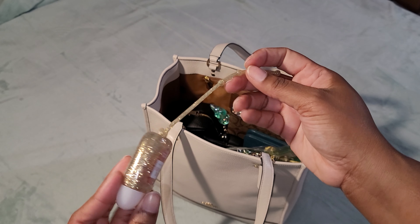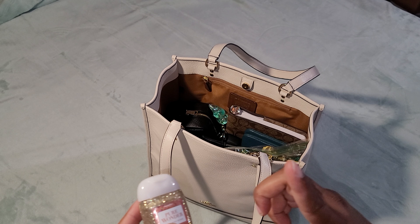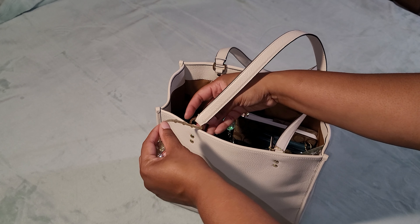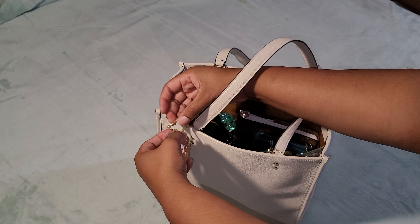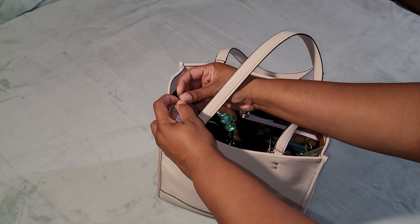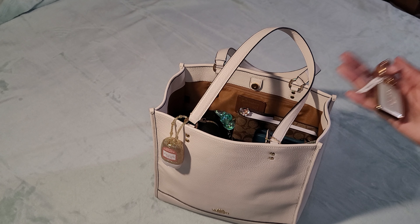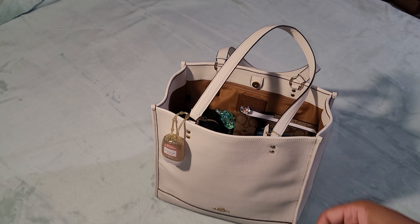I also have this hand sanitizer from Bath & Body Works. I got this case for it, and it's a good thing I chose this bag because the case matches the bag — it looks so nice. I actually bought this around the same time I bought this bag because it matched, so I'll add it as well.